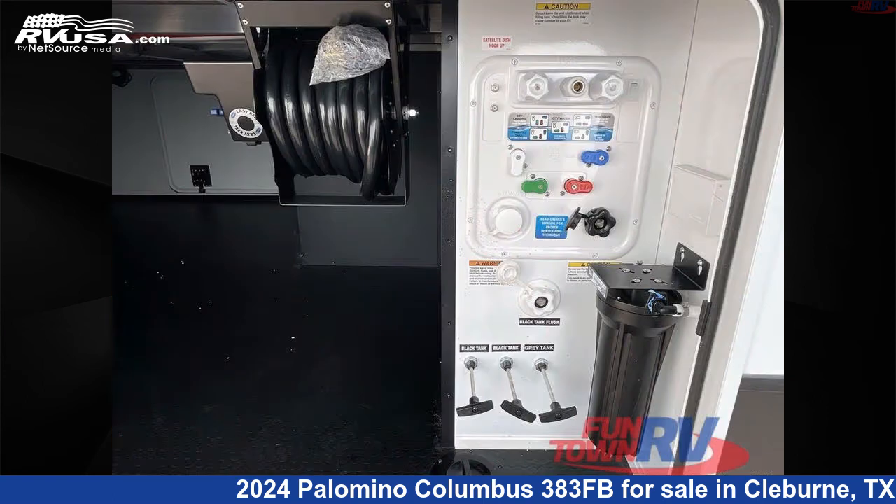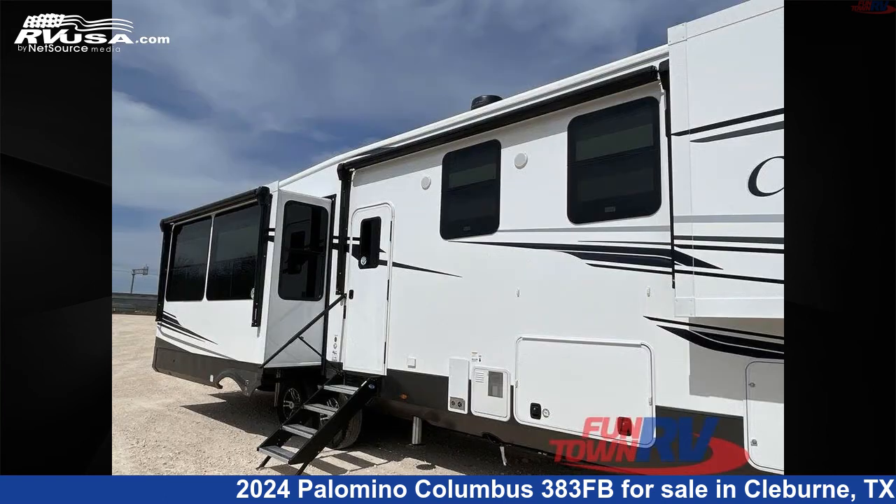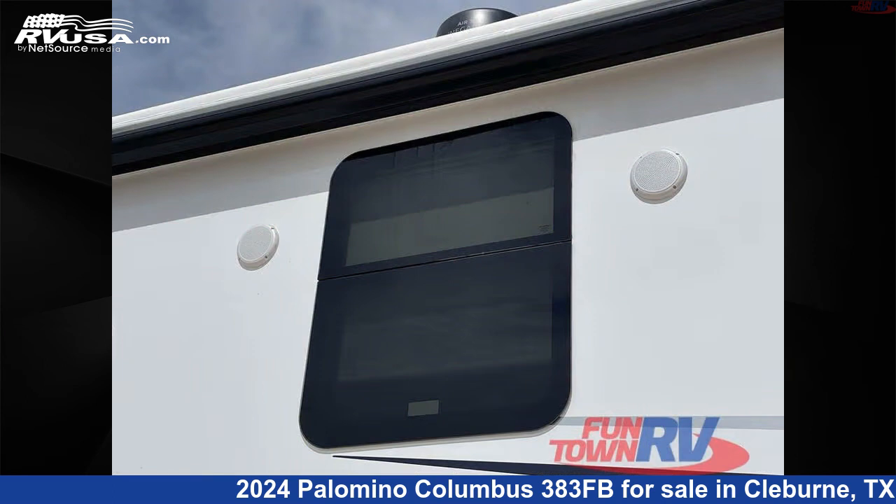This new Palomino is 41 feet 0 inches in length and features a bark interior, sleeps 4, slide out, and 75 gallons freshwater capacity.